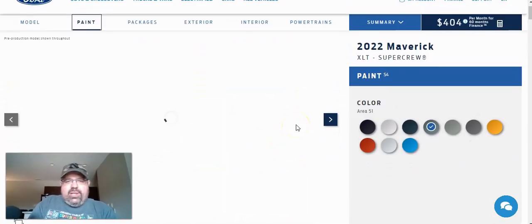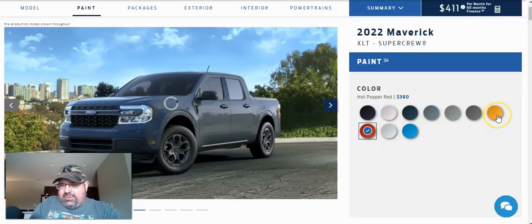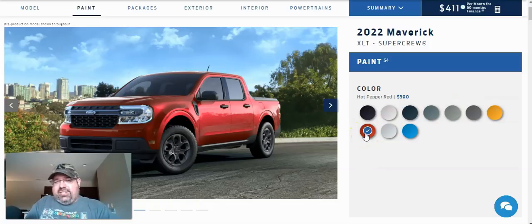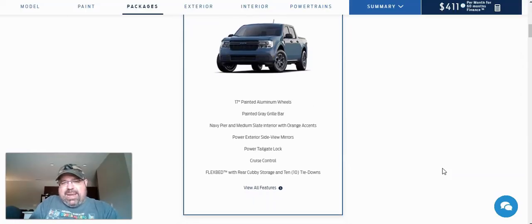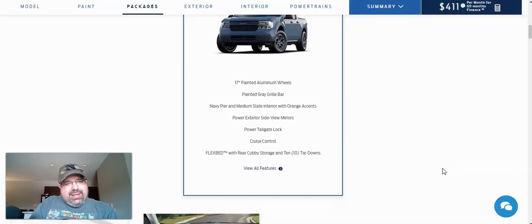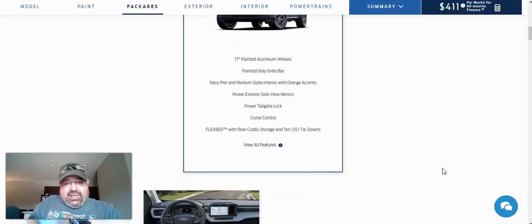We're going to go with that red color I wanted earlier — Hot Pepper Red. You also have a couple of different shades of white and silver, and they've got a yellow and Cyber Orange too, which I've seen on the Bronco. But I'm going back to Hot Pepper Red — it actually looks a lot like the hatchback I drive every day. This trim has the 300A equipment group, which gets you 17-inch painted aluminum wheels, a painted gray grille bar, Navy Pier and Medium Slate interior with orange accents. The two-tone interior looks really cool. You also get power exterior side-view mirrors, power tailgate lock, cruise control, and a flex bed with rear cubby storage and 10 tie-downs.